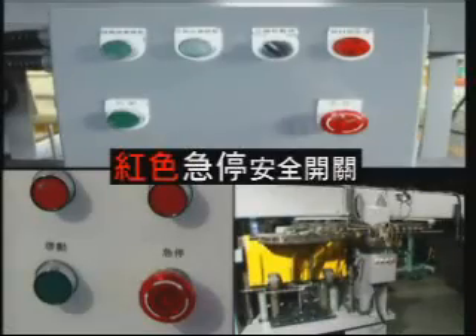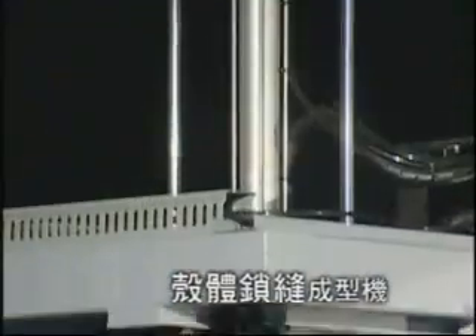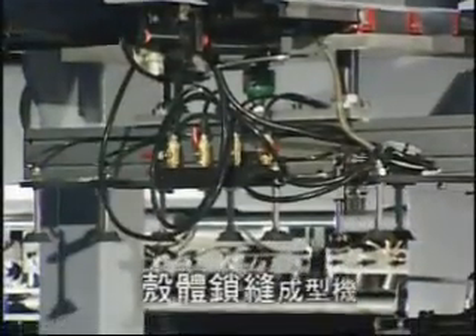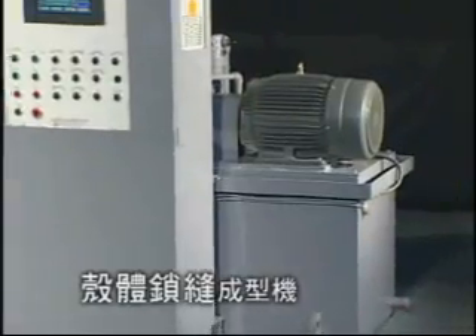Three Red Emergency Stop Safety Switches are installed at the front, rear, and left. The Muffler Body Production Line consists of, in the order of processing sequence, the Muffler Shell Locking Slot Forming machine,